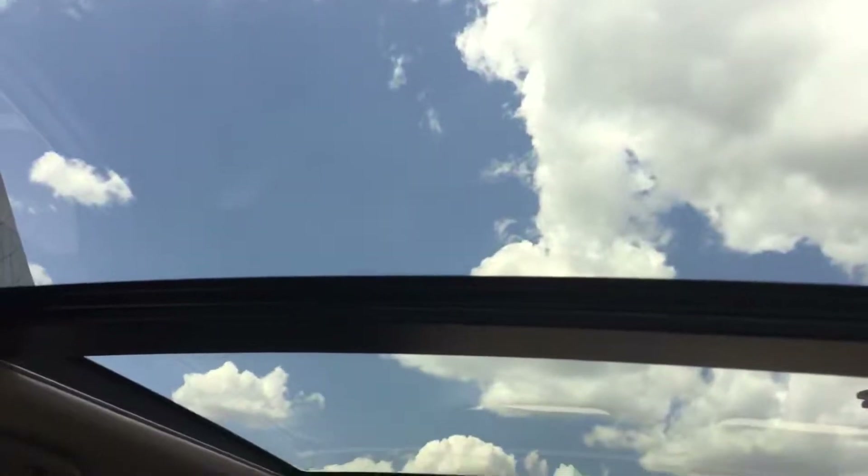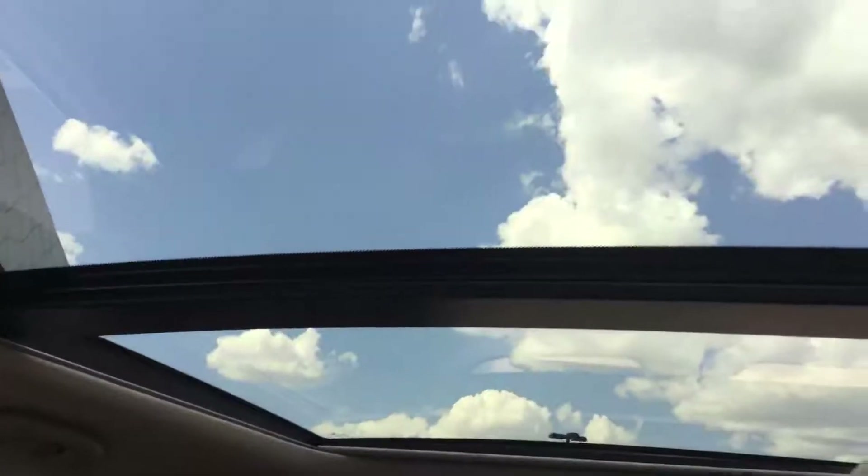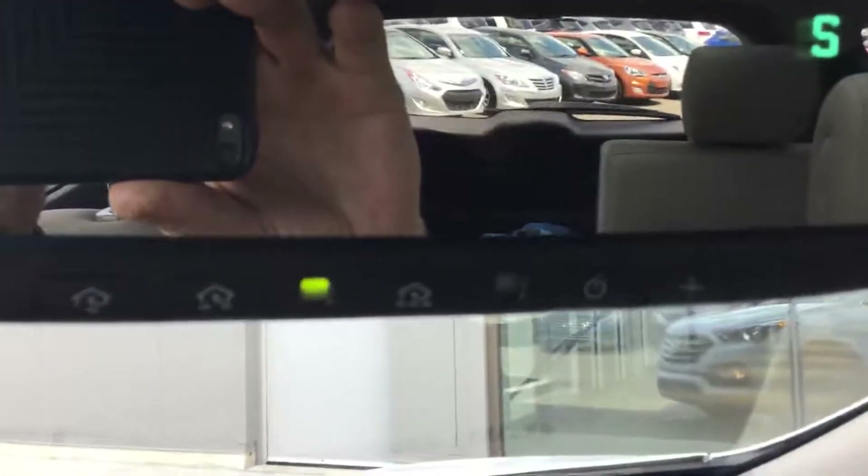Of course, my favorite feature: the large panoramic sunroof, power sliding shade, and tilt and slide features on the sunroof itself. Electrochromic rear view mirror, which means it's auto dimming with HomeLink system for the garage door openers, and compass.